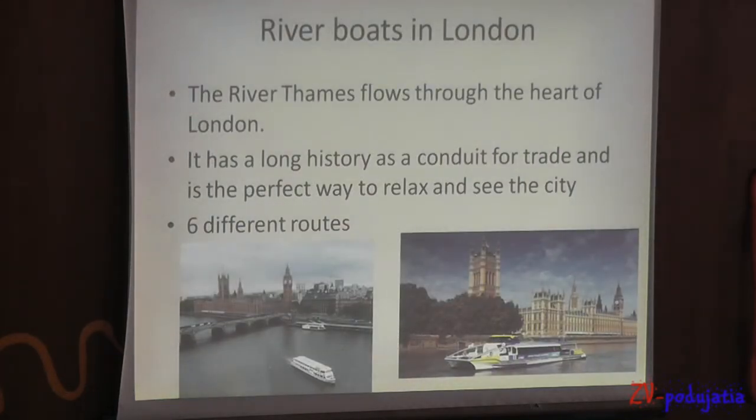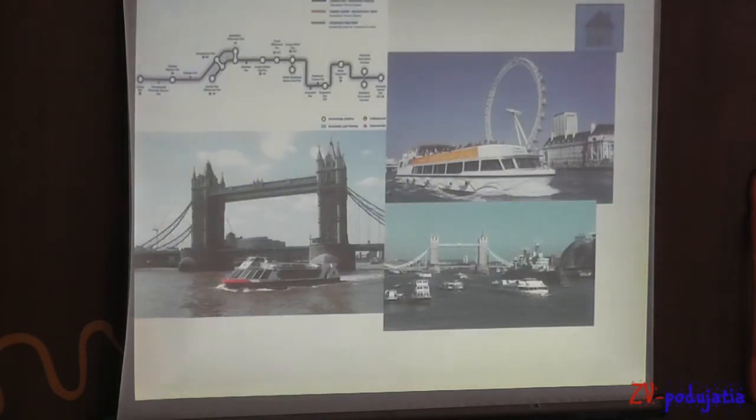Riverboat in London. The River Thames runs close to the heart of London and has a long history as a conduit for trade. It's the best way to relax and see the city and the environment. It has only 6 different routes. Here are some pictures.